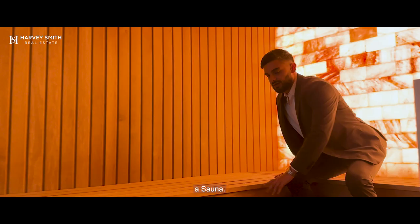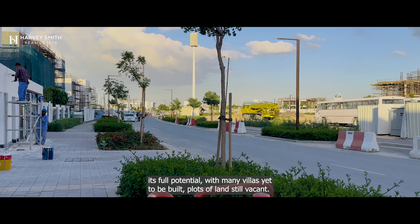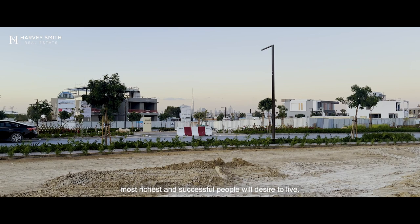Emerald Hills is yet to still reach its full potential, with many villas yet to be built and plots of land still vacant. Prices are very favourable right now, and it's a definite place where you'll see prices rise in the future. It'll be a place where Dubai's most successful and richest people will desire to live.